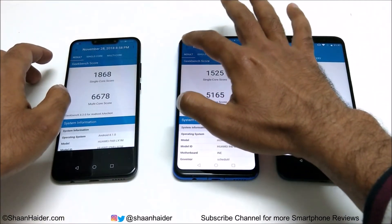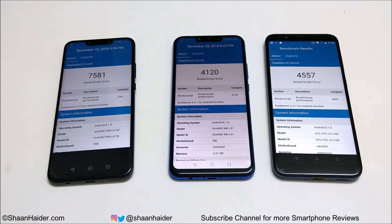Now let's look at the Geekbench 4 compute test result. Nova 3 scored 7581, Nova 3i scored 4120, and HTC U12 Live scored 4557 — first, second, and third position. Notably, this time HTC U12 Live scored more than Huawei Nova 3i.